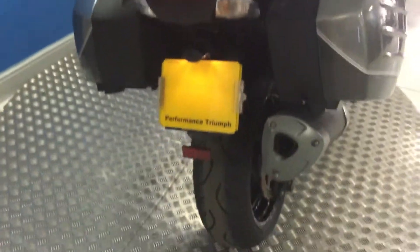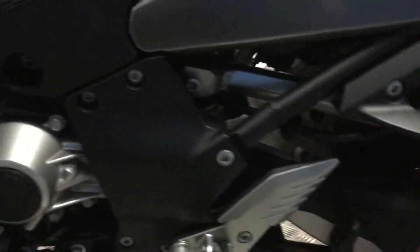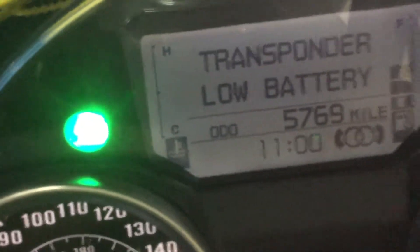Rear tyre is all ok. It has got a full service history. Swing arm we can see is in great condition. It has got a centre stand with the GTR as well, heated grips, and it has got a mere 5,769 miles.